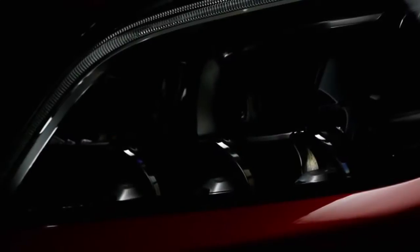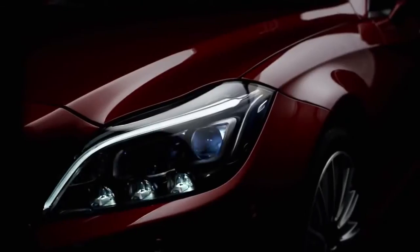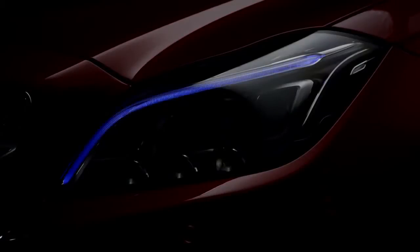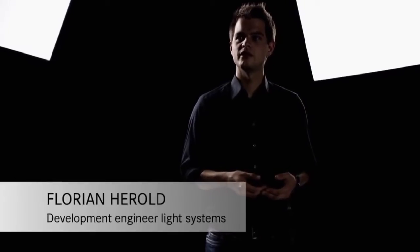The exterior light is very important for the design and also for active safety, which just means the better you illuminate the situation, the better you can identify possibly dangerous situations on the road. My name is Florian Herold and I am a development engineer for headlights at Mercedes-Benz.